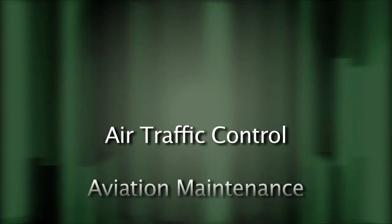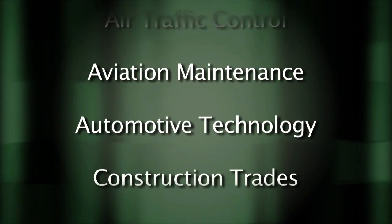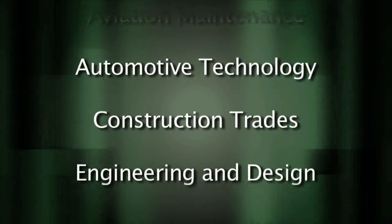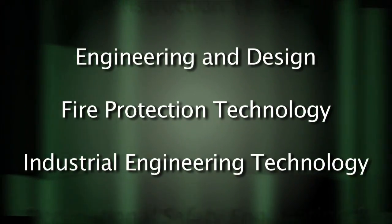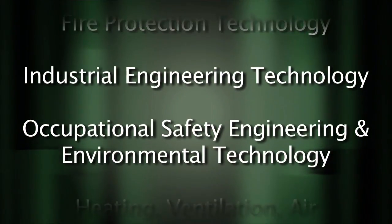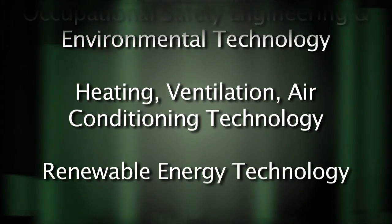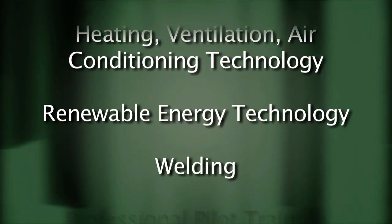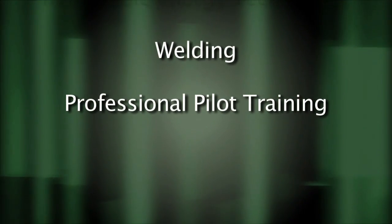Training programs include air traffic control, aviation maintenance, automotive technology, construction trades, engineering and design, fire protection technology, industrial engineering technology, occupational safety engineering and environmental technology, heating, ventilation and air conditioning technology, renewable energy technology, welding, and professional pilot training. Whether you're looking for a one-year certificate or a two-year degree in any of these programs, we have a program for you.